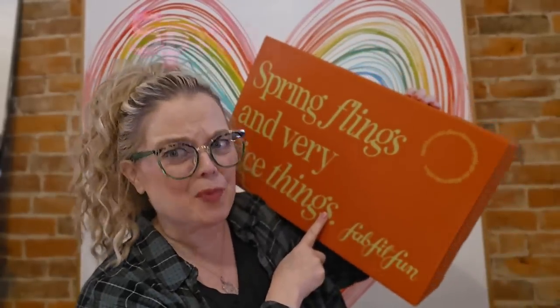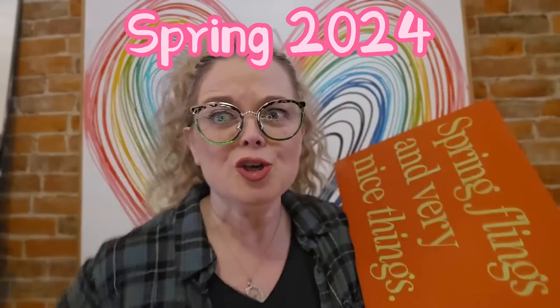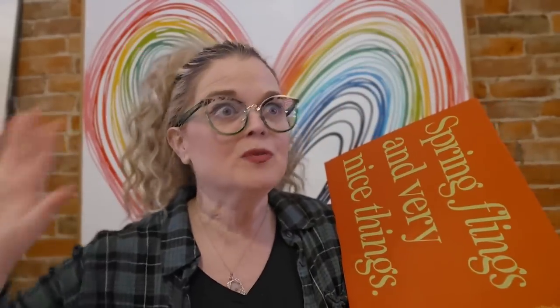Here's the clencher. You know how sometimes I'm confused — I'm confused a lot — but sometimes I'm confused about which season I've gotten beauty subscription boxes. I never know what it is and I'm usually a month behind, but not today. Today this is the spring box from FabFitFun. At the time I'm recording this you can't even go in to customize, which I'll get into in a minute. I'm actually early. Look at me go. So this is the Spring 2024 from FabFitFun.